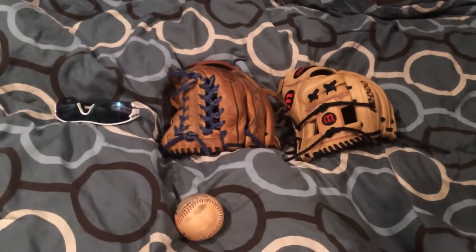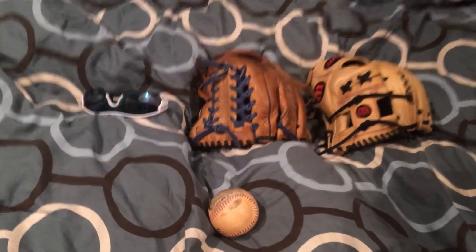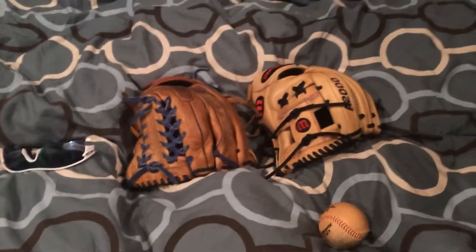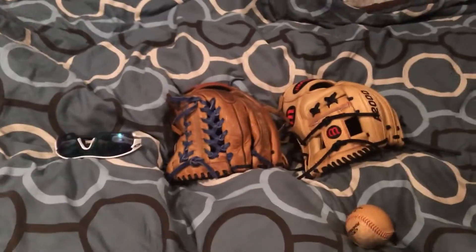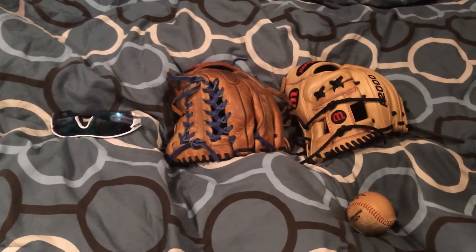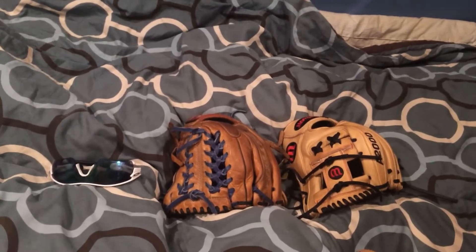Hey, what is up guys, EverythingBaseball6 here with another video. It's like 26 degrees in my room — not really, but it's really cold so I'm going to make this video quick so I can go back out of my room. This is just a little update video on what I sold and traded.